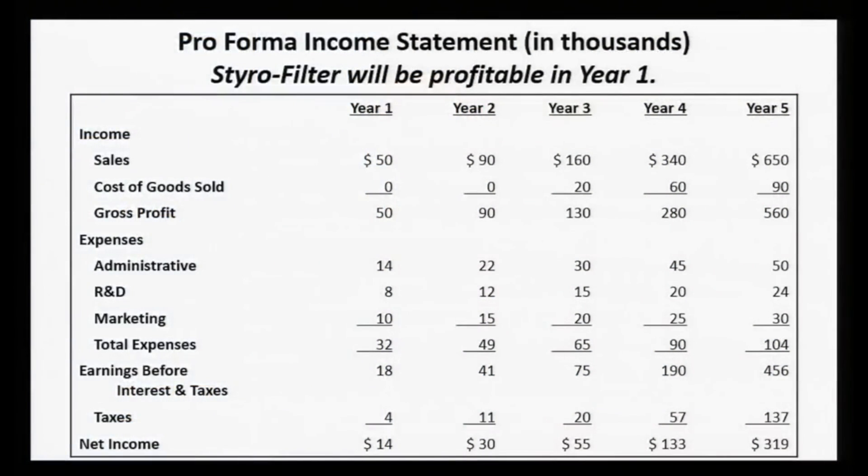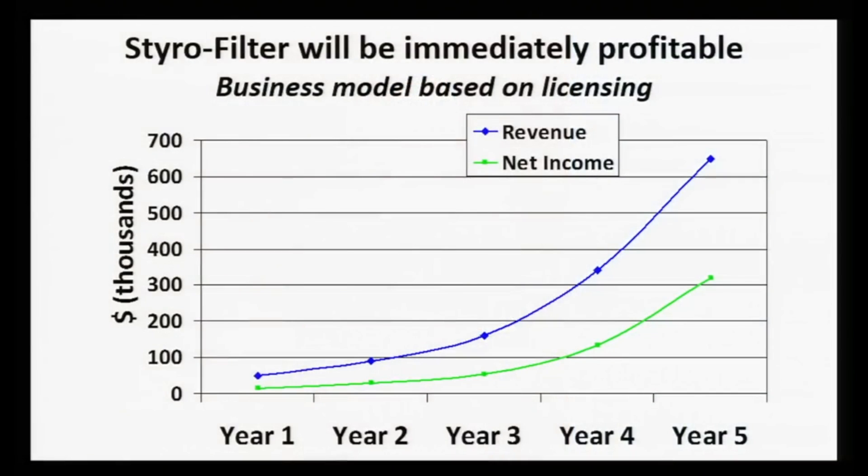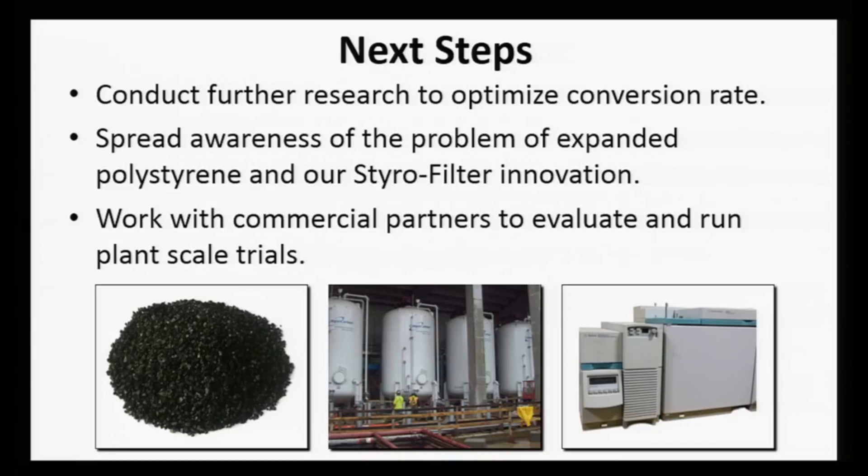Our business model has an exceptionally low risk and high return. In our first phase of operations, we will be licensing the Styrofilter product and process to current activated carbon manufacturers. Due to its ease of implementation, Styrofilter will be highly profitable. We plan to charge a license fee of $0.10 per kilogram of Styrofilter produced. Assuming less than one-tenth of a percent market penetration, license fees on 500 tons of activated carbon will provide sales revenue of $50,000 in year one. Profits from ongoing sales would fund further expansion with other manufacturing partners. Our next steps are to conduct further research to optimize our process and run plant trials.